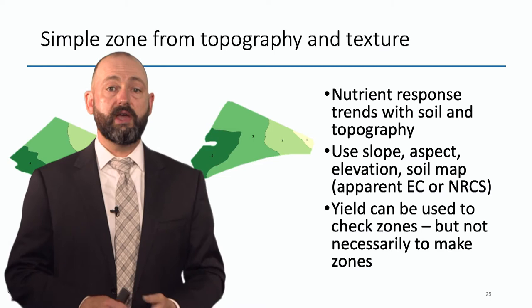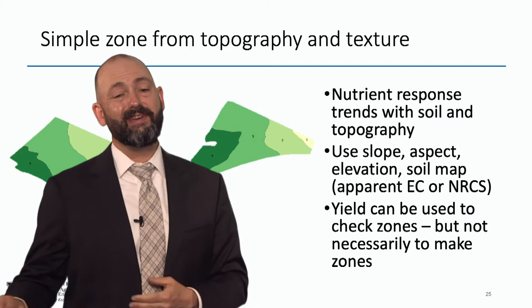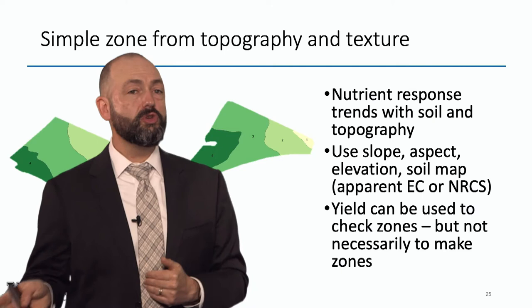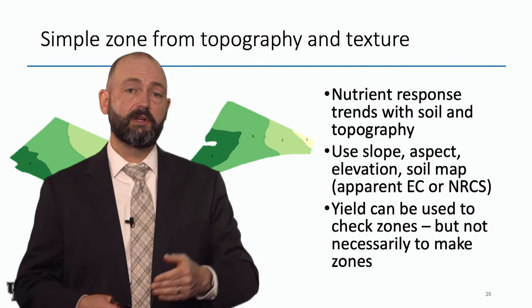A zone from topography and texture is one of the more common ways — it's something we're experimenting with in Kentucky. You can look at slope, aspect, elevation, maybe texture from something like Veris EC, maybe even NRCS data — although the SSURGO data is a little coarse. Yield can be used to check zones but not necessarily to make zones. Higher yielding crops do remove more nutrients, but typically areas that are higher yielding require fewer nutrients. I want to show you some data to support that statement.